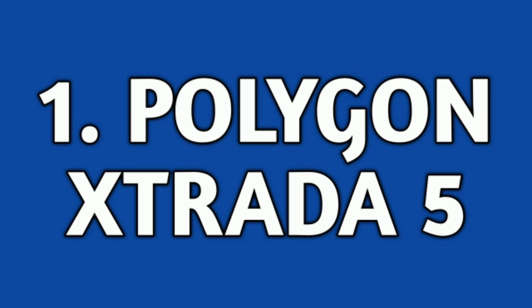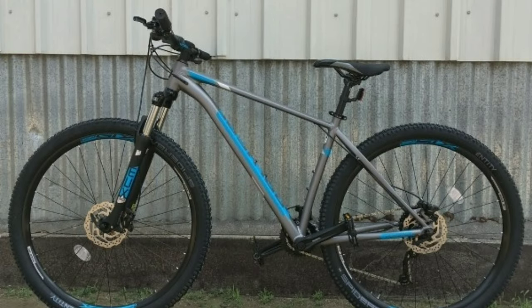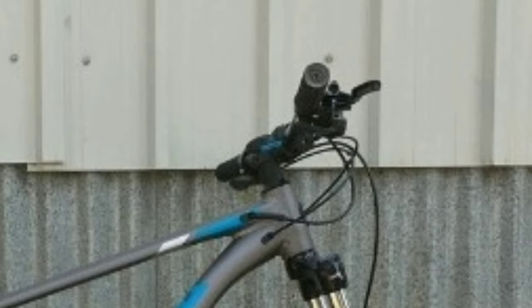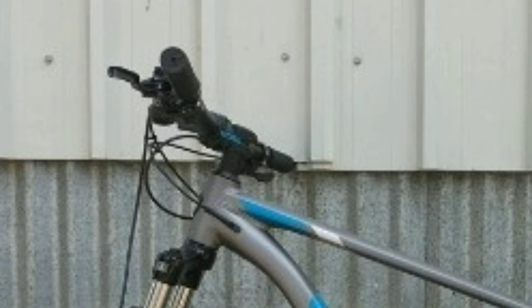Number 1: Polygon Extrata 5. Polygon Extrata 5 is an alloy mountain bike. It comes with a combination of 18 gears — 9 gears at the back of Shimano Alivio and 2 gears in the front also of Shimano Alivio. The shifters are 2 of Shimano Alivio. The handlebar is 760mm wide and made up of alloy.